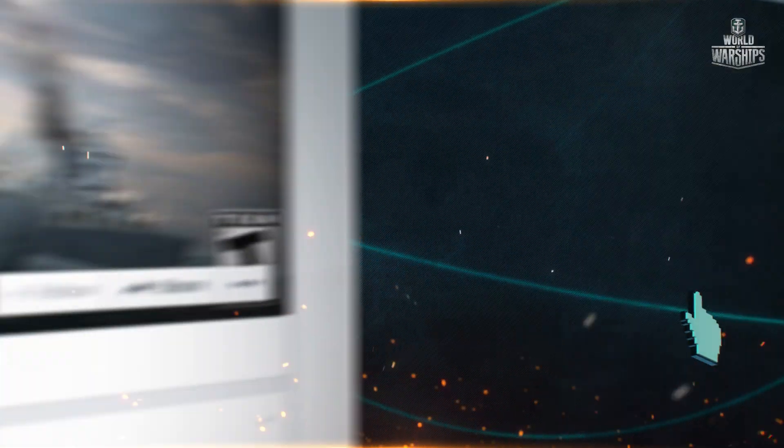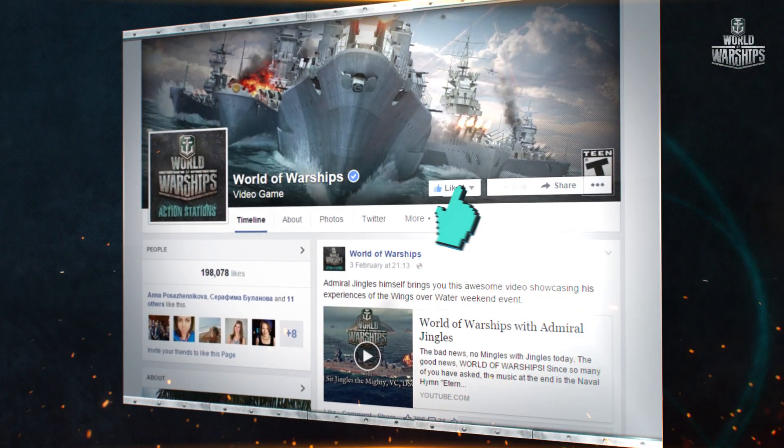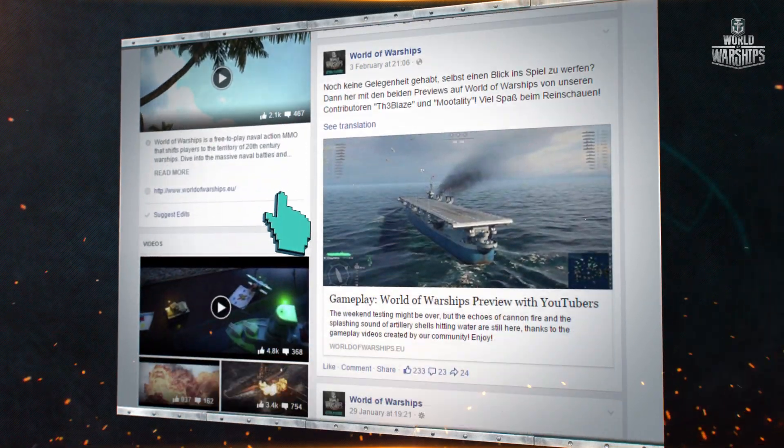You can also become known on the official Facebook page of World of Warships, sharing and commenting on the news.